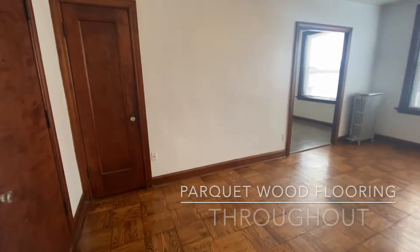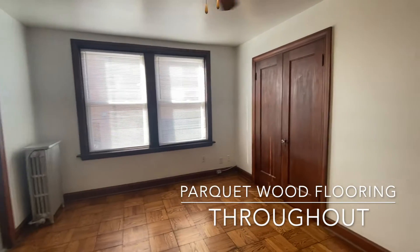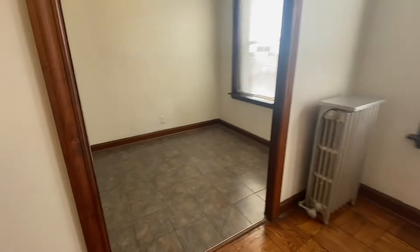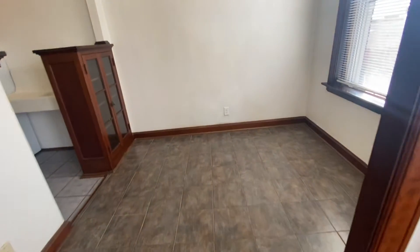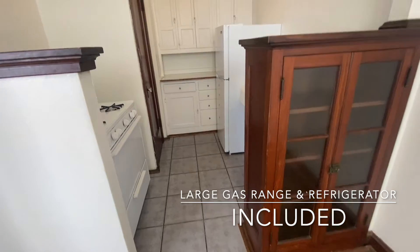It has a lot of storage space. There's a coat closet and a large closet in the main room. It has a very large separate dining area and its original cabinetry in the kitchen.